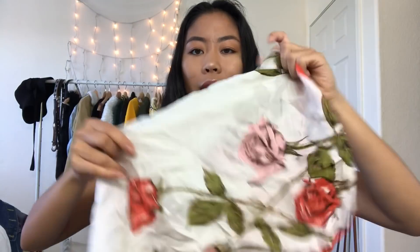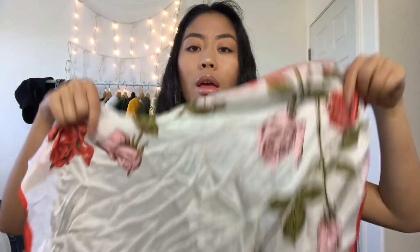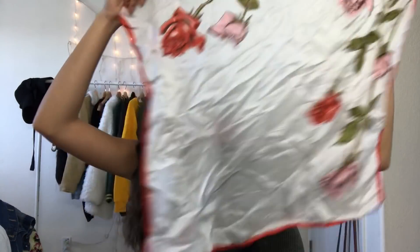Also from the flea market, I got this scarf with roses all over it — mostly white and red. I'm not going to wear it as a headscarf; it's more of a tie-around-a-bun situation. It's super cute and it was only a dollar.